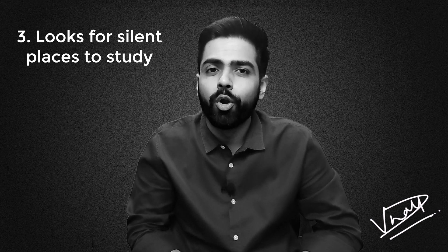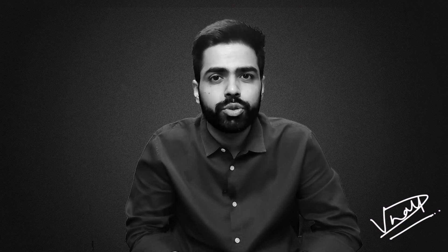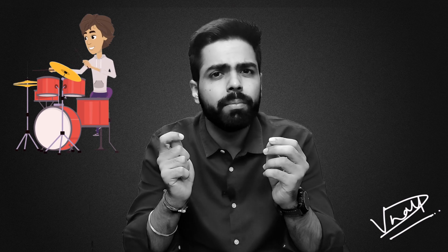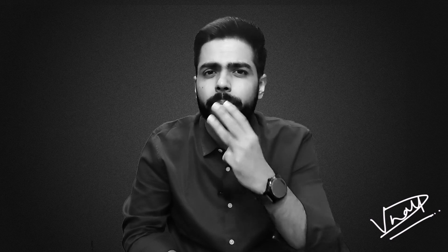Point number three: look for silent places to study. Another major reason why most students get distracted while studying is because of noises from the external environment. Sometimes there's a gathering at home, sometimes a religious ceremony in the society, sometimes someone is playing music so loud that you are unable to study. All these things make the environment unsuitable for study — and it's not only you; anyone, including me, would get distracted because of loud noises. But ask yourself three important questions.